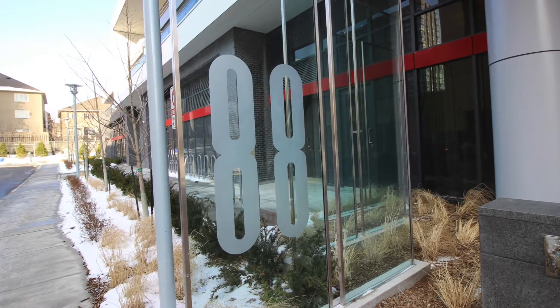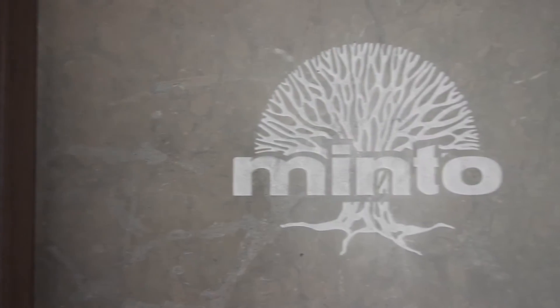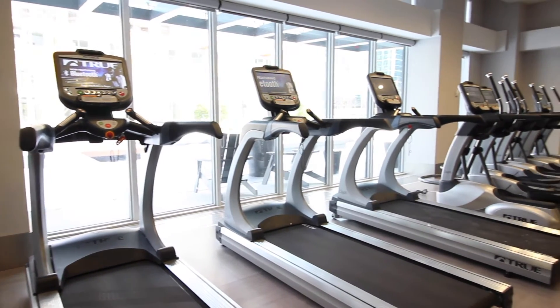ADA Shepherd is North York's newest high-rise to grace the uptown skyline. Built by Minto and now in its occupancy stages, this brand new condo features many of the signature touches that this developer is known for. Today I'm going to do my review of the brand new condo completed here in North York, ADA Shepherd. You won't want to miss that — stay tuned.